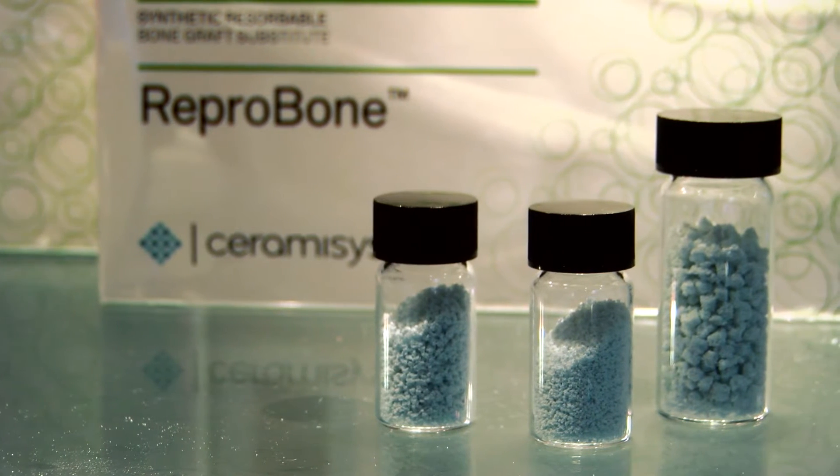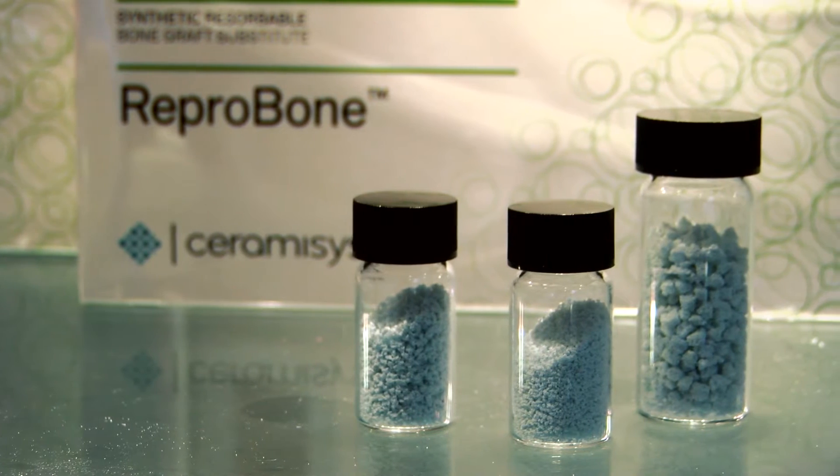Ceramicis is a Sheffield-based SME who specialise in the development and manufacture of synthetic bone graft substitutes for the repair and regeneration of bone.